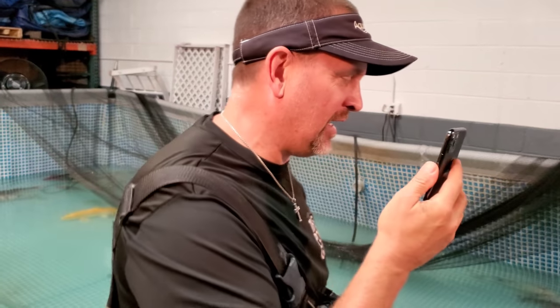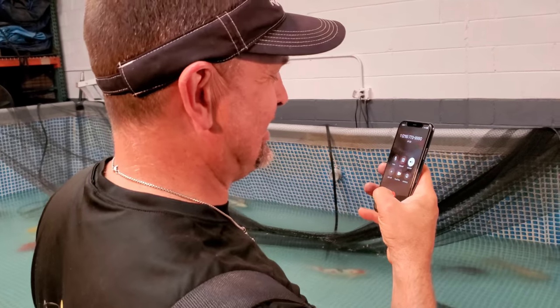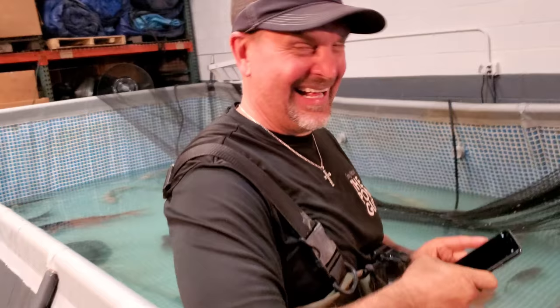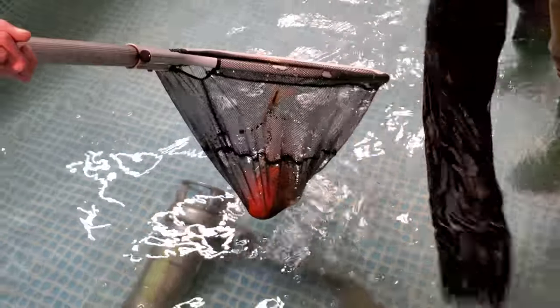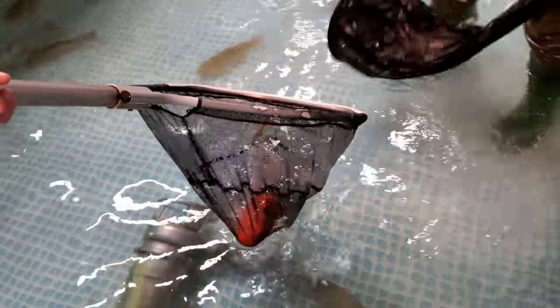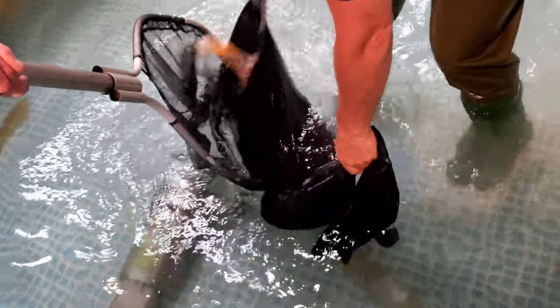Hope you got some good footage. We got some good footage for some good videos. I'm so glad that you talked to him on the phone, because to me he would have acted differently. That makes him worth more. Still a nice fish - all of these fish are very healthy. The body shape - they've been fed well.